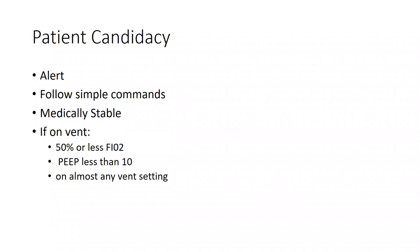Who's a candidate for respiratory muscle training in this population? We want a patient who is alert — a lot of times they're sedated on the ventilator, so we need them alert and able to follow simple commands, even if they still need cueing. They need to be medically stable, which doesn't mean they're not sick. For ventilated patients, we look at vent settings: we want their FiO2 to be 50% or less, because higher oxygen requirements indicate a sicker lung. We also want their PEEP — positive end expiratory pressure — to be less than 10.